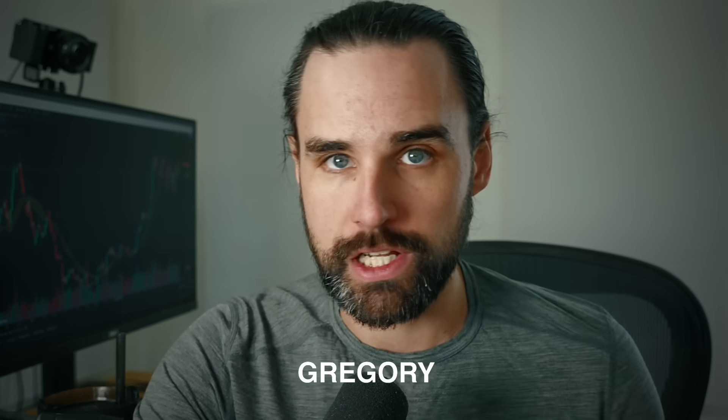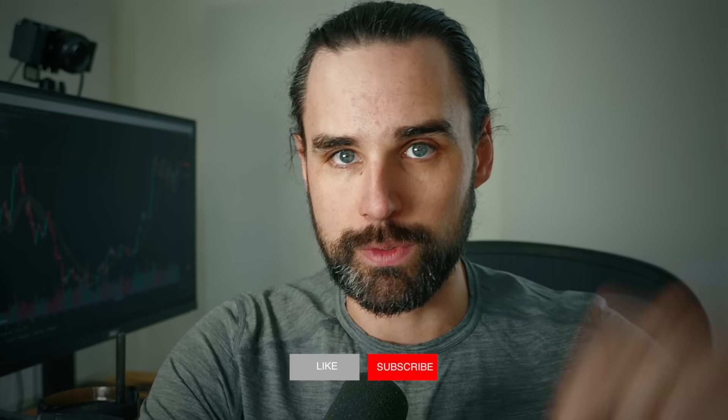I'm going to show you all this as a blockchain developer myself who works with this technology on a daily basis and has done exactly what I'm talking about in this video. If you're new around here, I'm Gregory, and on this channel I turn you into a blockchain master. If that's something you're interested in, smash that like button and subscribe.